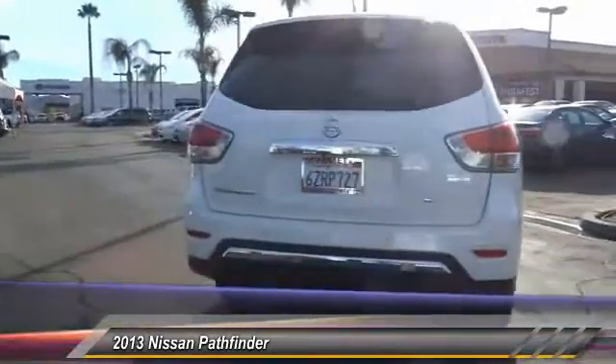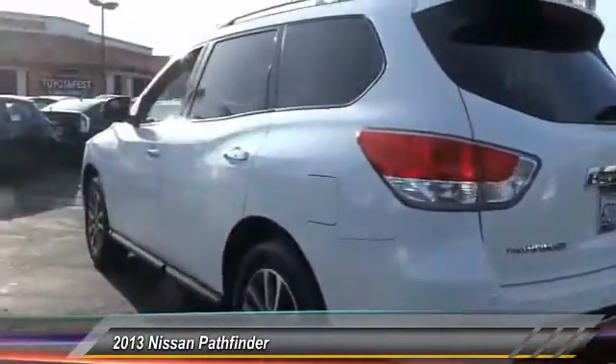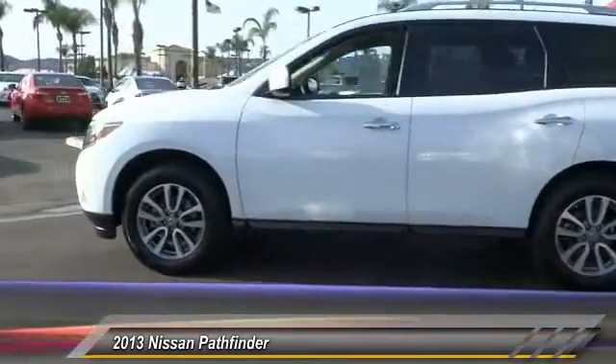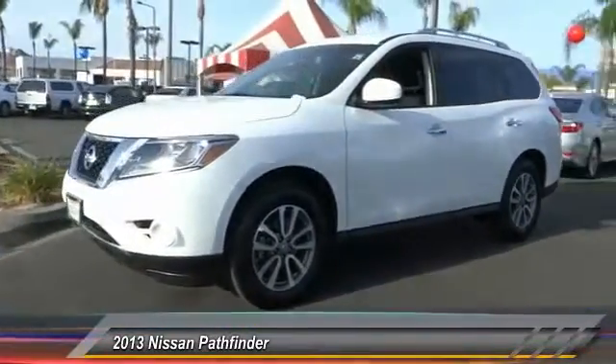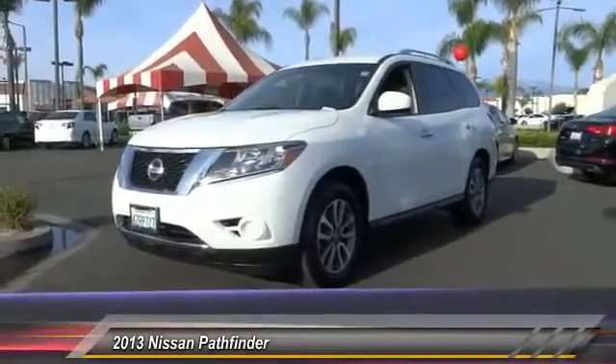This vehicle has less than 35,000 miles. Here are some of this vehicle's great options: traction control, backup camera, keyless entry, Bluetooth wireless data link for hands-free phone, leather-wrapped steering wheel, air conditioning, front cruise control, climate control, AM/FM stereo radio, and trip computer.